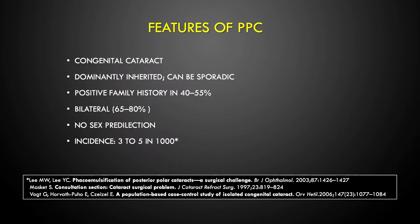If you look at the features of posterior polar cataract, they are basically congenital in nature, dominantly inherited, and can be sporadic. There is a possible positive family history in 40 to 55% of cases. It is bilateral in 65 to 80% of cases. There is no sex predilection and the incidence is about 3 to 5 per thousand.